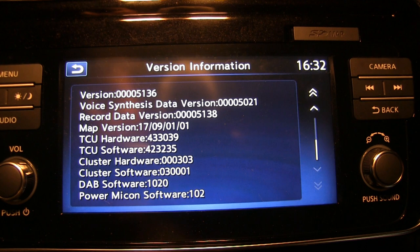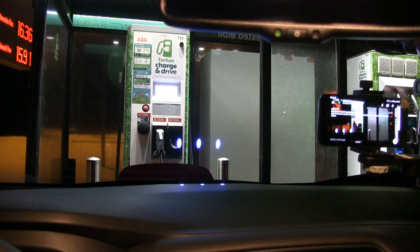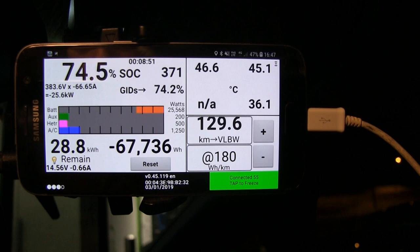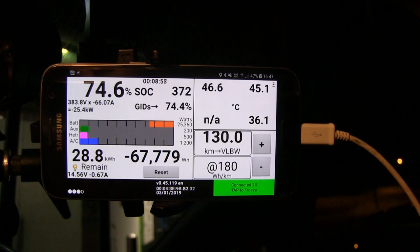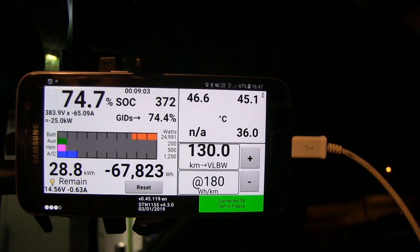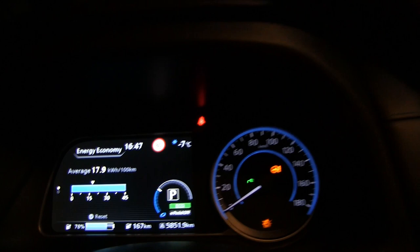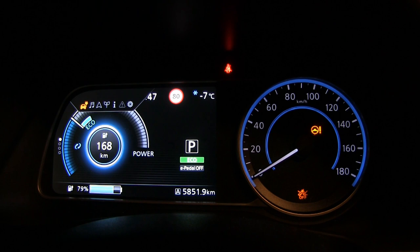We've been here about half an hour. We are at 78% state of charge, still minus seven degrees Celsius outside. It says 74-something on Leaf Spy. We should have enough juice to go back. The temperature has gone up to 46 degrees Celsius and now we are charging at 25 kilowatts. You should stop charging around 75% every time — you can see it drop to 26 kW now. This is time to leave.